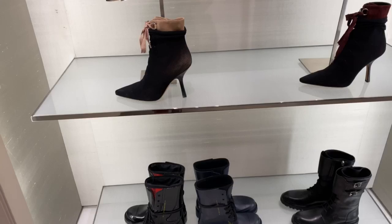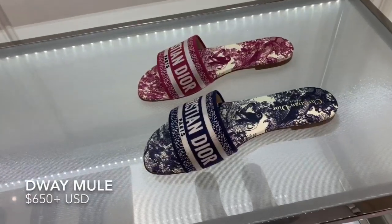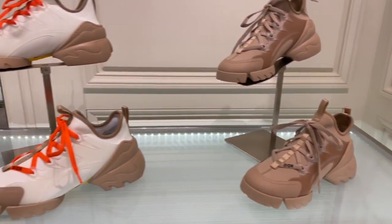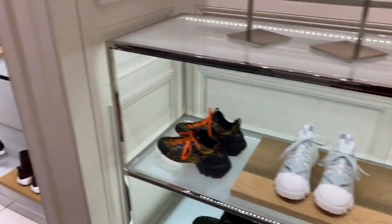This is the Dior Spring Summer 2020. That's the new Dior boot, so pretty in black, and the walk-in Dior shoes. These are the new Toile de Jouy — I think these are called the mule slippers — I'll put the name and price in the description. And these are the D-Connect sneakers, and some more D-Connects in the new print.